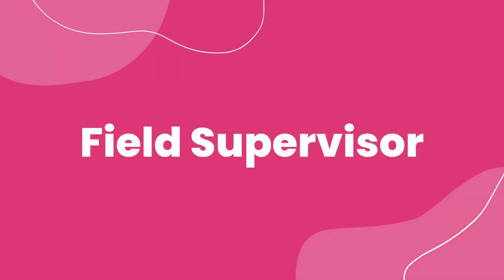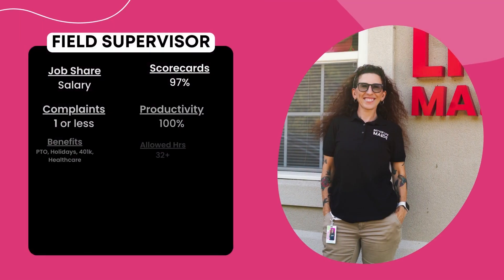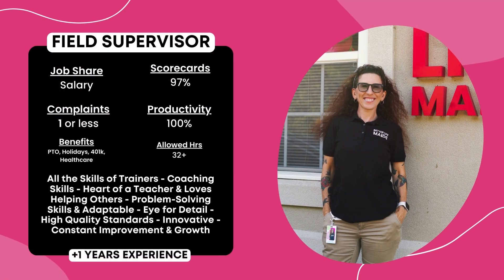Field Supervisor. This position is a salaried position with a minimum of one year of experience here at Better Life Maids.